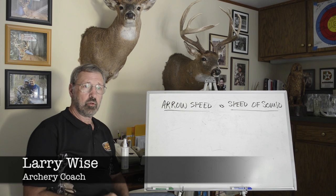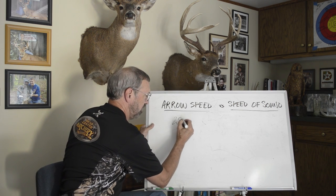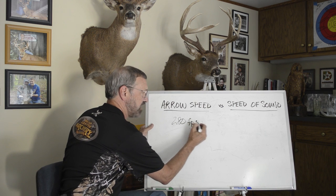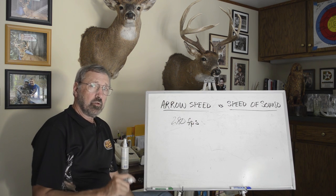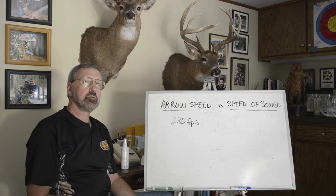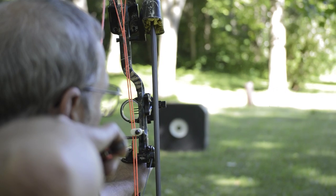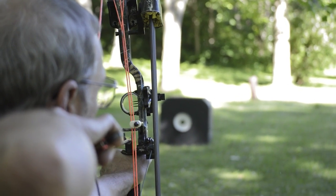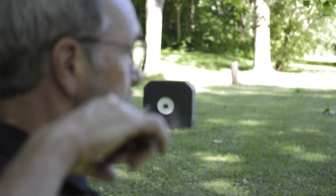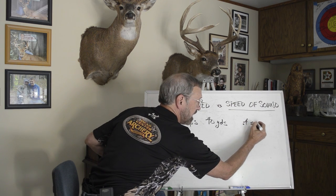How fast is your arrow? Most likely you think you're getting 280 feet per second. So how long does it take your arrow to travel 40 yards? 40 yards is 120 feet — so almost half a second. Let's say it's .4 seconds.